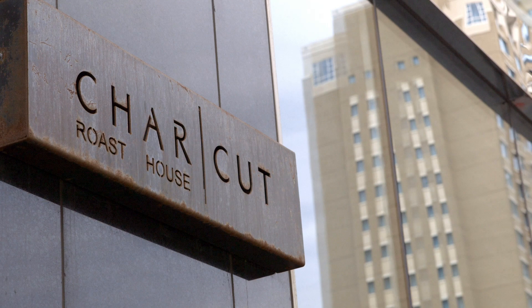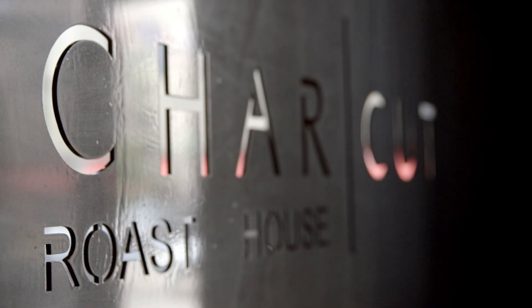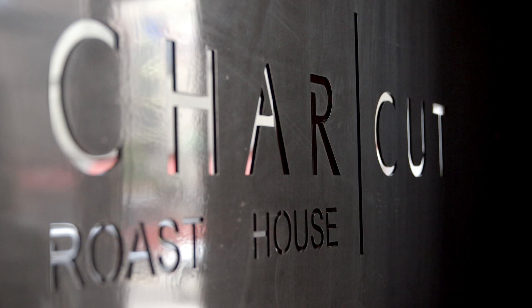I'm in Calgary at the Charcutt Roast House, where I'm going to be meeting with Chefs John Jackson and Connie D'Souza. We're going to be making a great recipe — it's a whipped cheesecake in a jar made with fresh field berries. And I know this one is going to taste great with milk.